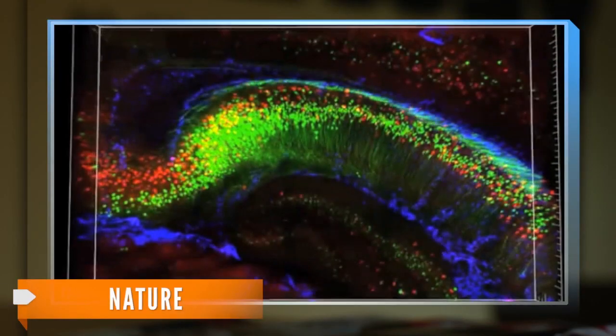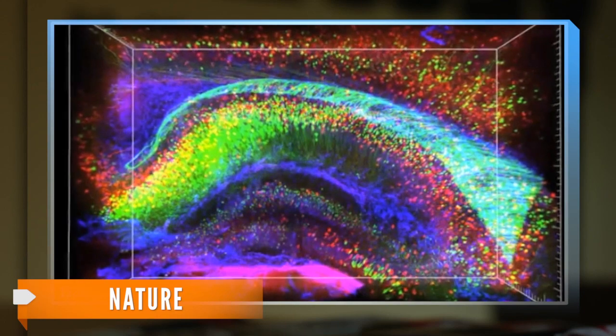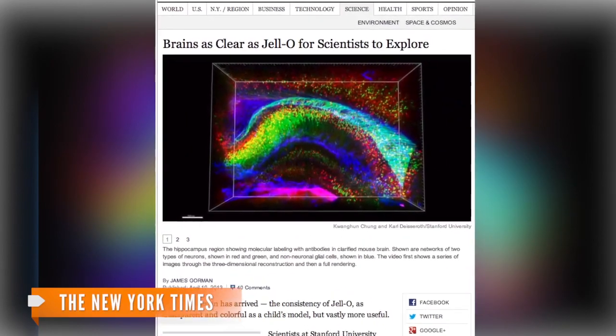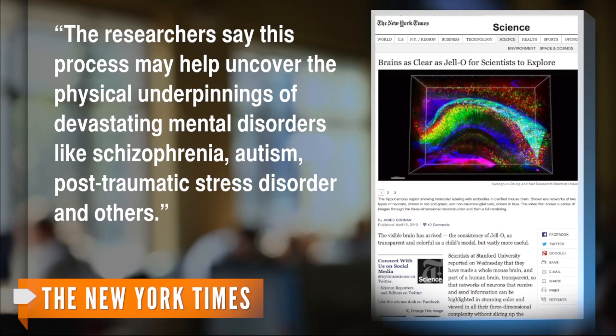Though the first images are of brains — both from mice and from humans who left their brains to science — the researchers believe their technique will work on many other organs as well. The New York Times reports there are still plenty of things to learn about the gray matter between our ears. The researchers say this process may help uncover the physical underpinnings of devastating mental disorders like schizophrenia, autism, post-traumatic stress disorder, and others.